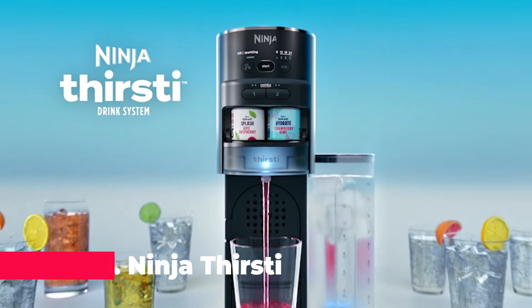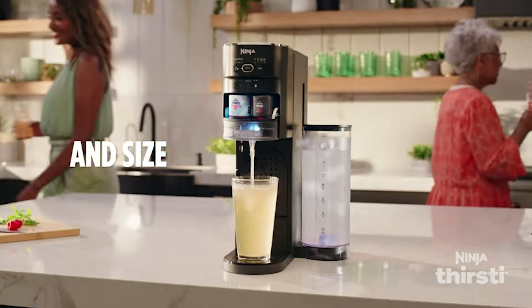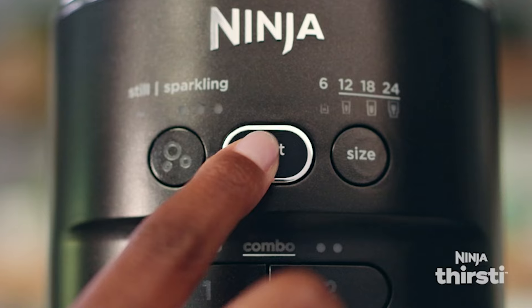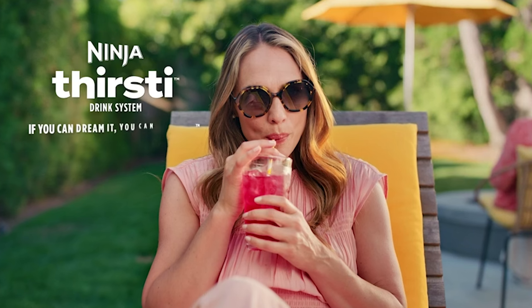The Ninja Thirsty Drink System is the perfect addition to any kitchen, offering a unique way to create customized sparkling and still drinks at home. This versatile machine allows you to personalize every aspect of your beverage from the fizz level to the flavor intensity, making it easy to create drinks that perfectly match your taste preferences.